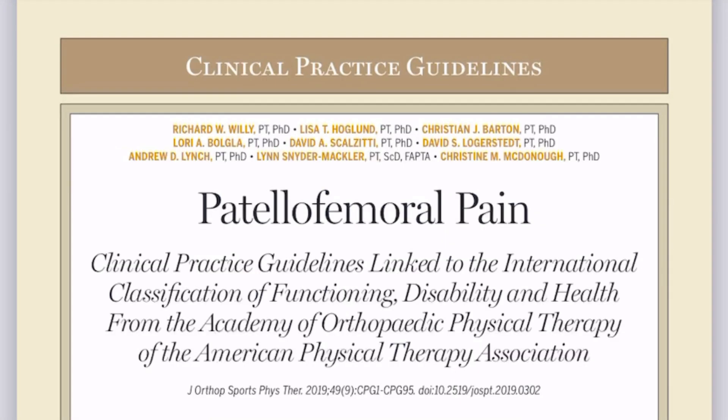There was this 2019 paper called 'Patellofemoral Pain' — a clinical practice guideline by Richard Willey and others — where they pretty much covered everything in the research about patellofemoral pain.